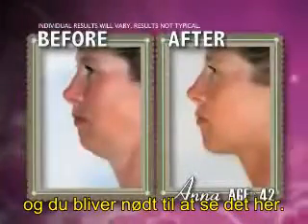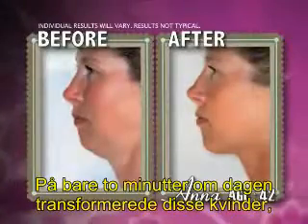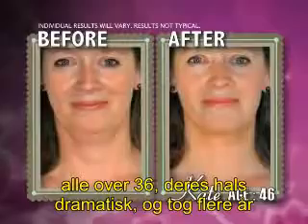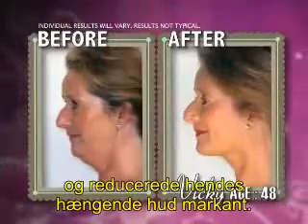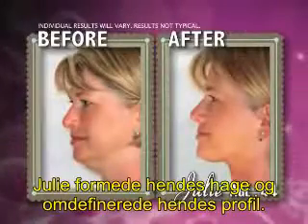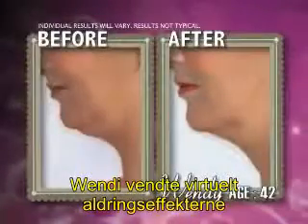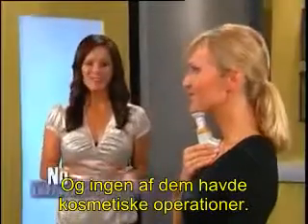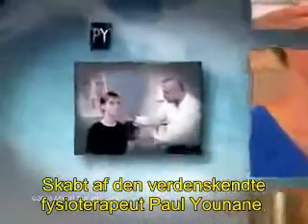In just two minutes a day, these women, all over 36, dramatically transformed their necklines and took years off their appearance. Vicki tightened her jawline and noticeably reduced facial sagging. Julie firmed her chin and redefined her profile. Wendy virtually reversed the effects of aging with beautiful results.